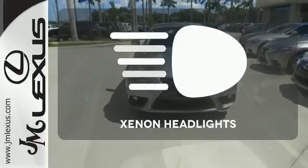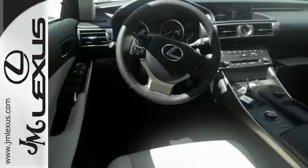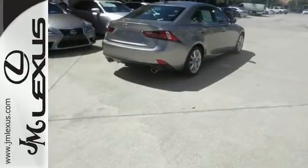A multifunction steering wheel makes multitasking a touch easier. What lies ahead is much clearer with the xenon headlights. Accelerate toward new horizons behind the wheel of this Lexus IS.